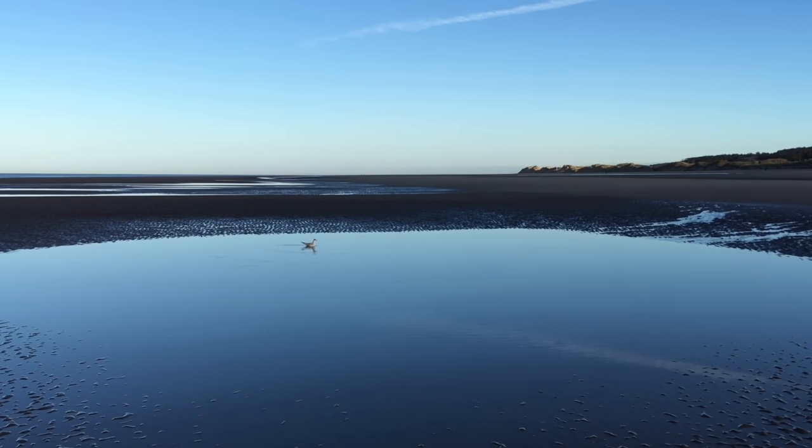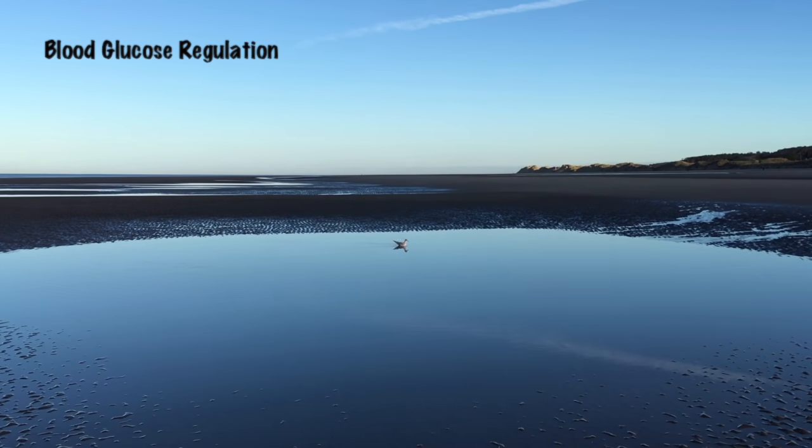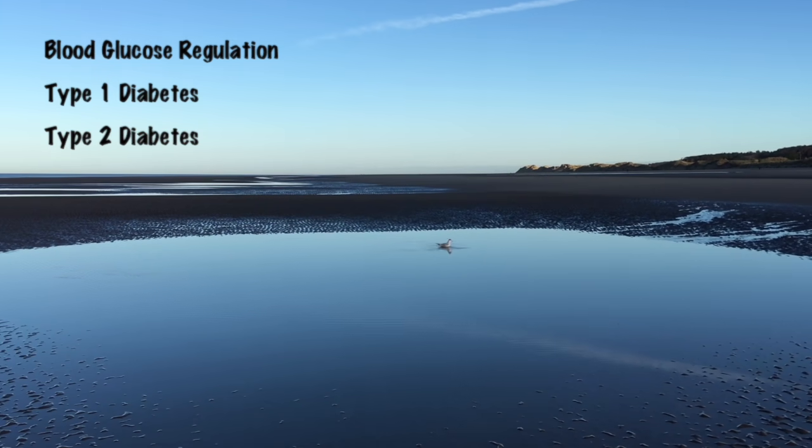This is Tom from zerotofinals.com. I'm going to go through some quick things today just about blood glucose regulation and how this relates to type 1 diabetes and type 2 diabetes. Let's get straight into it.